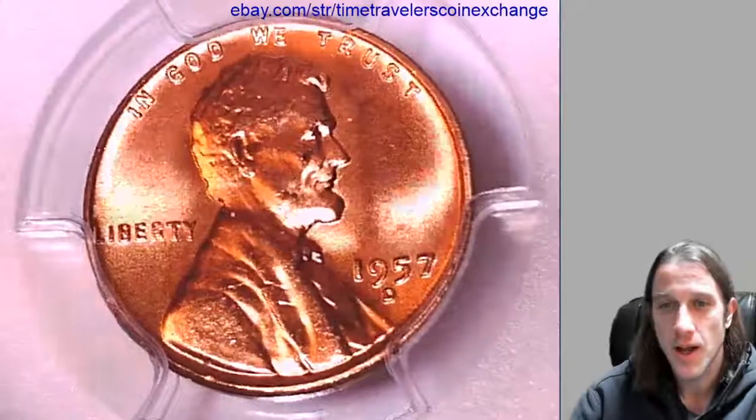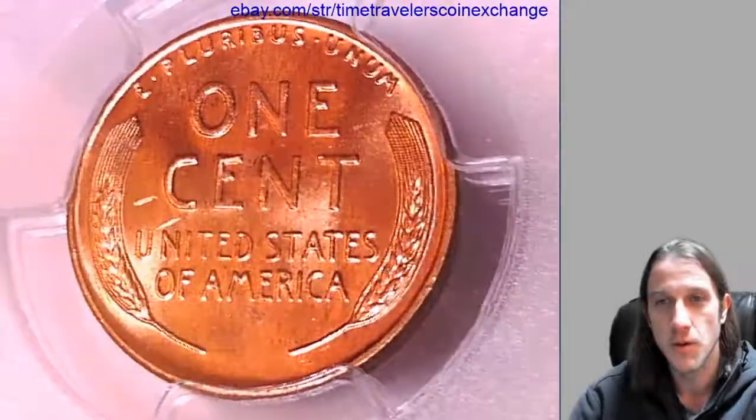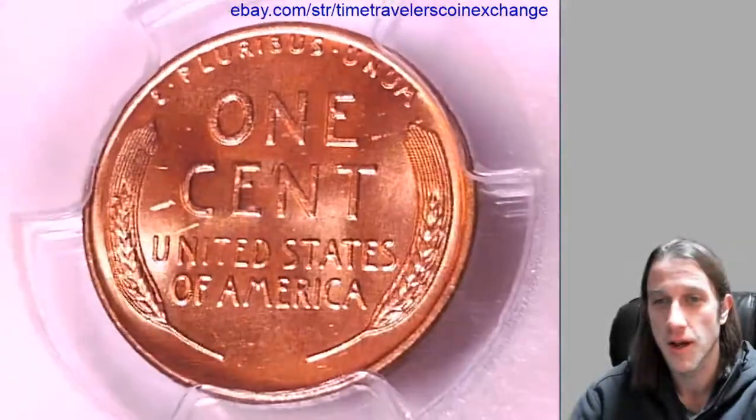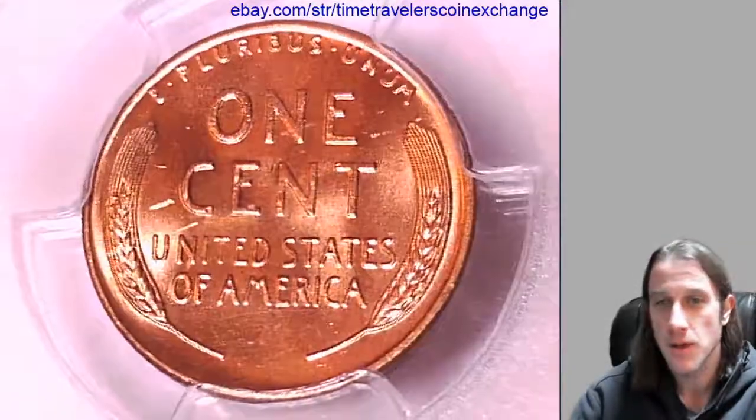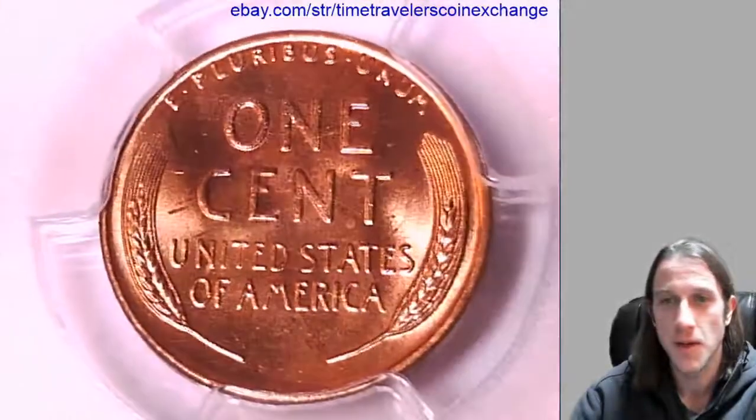Well, making these coin videos was one project I had, and my goal is to finish this project before moving ahead with other projects I have planned. I have streamed in the past actually — I didn't stream coins though, I streamed video games.